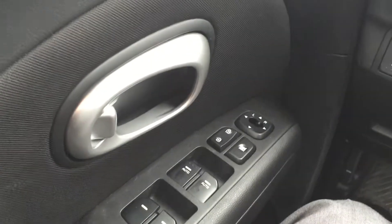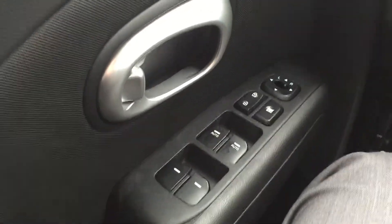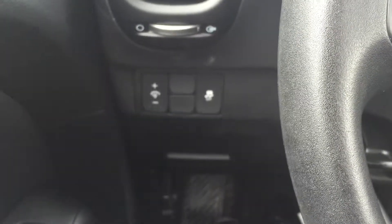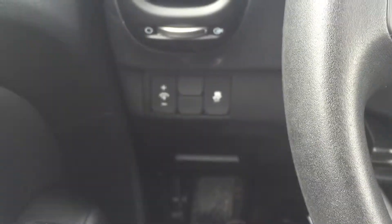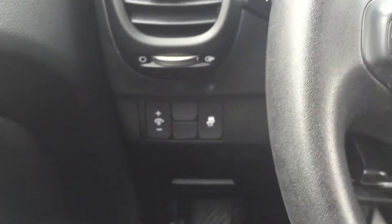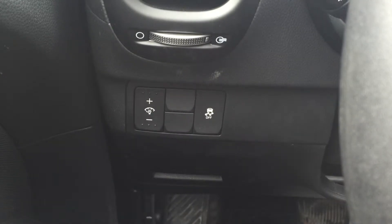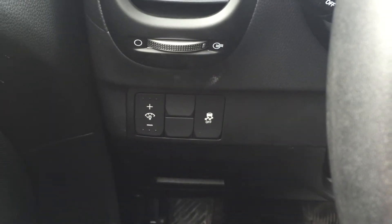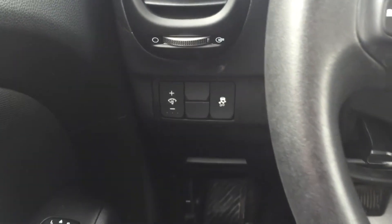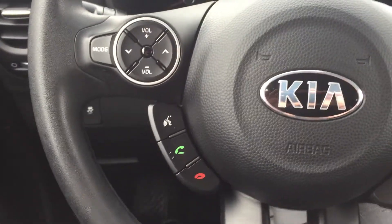Right there are all of your power functions — your power mirrors, power locks, and power windows — all easy to use. Right there is the dimmer setting for the dash lights, which you can adjust if they're too bright. Also right there you can turn the traction control off if need be, so that's all at your fingertips.